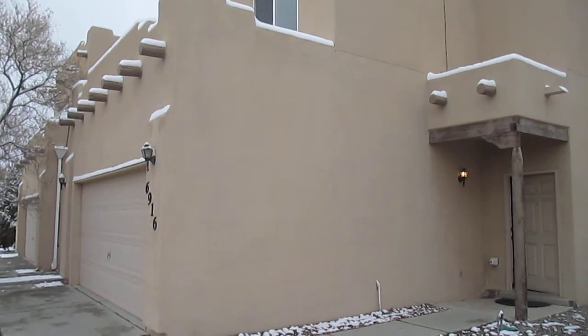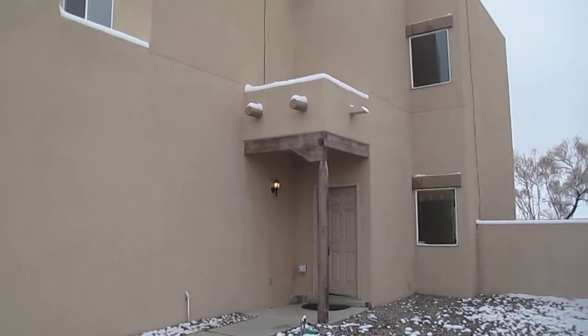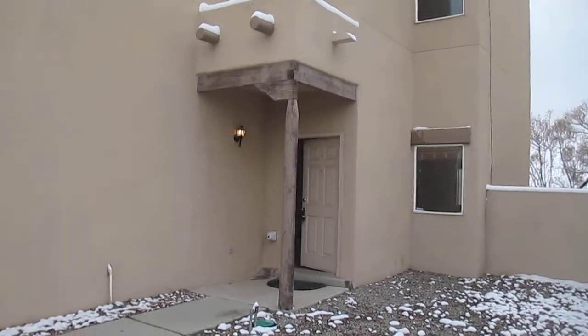Hi, my name is Dan, and I'd like to welcome you to a video tour of 6916 Calle Margarita in Albuquerque, New Mexico.